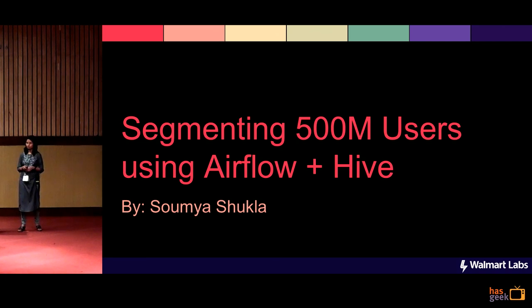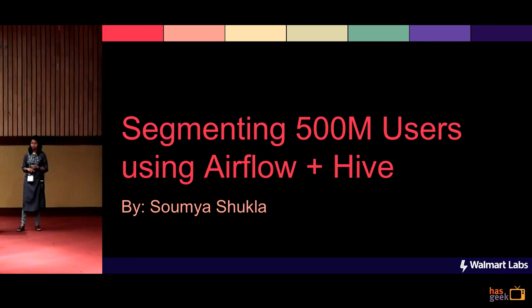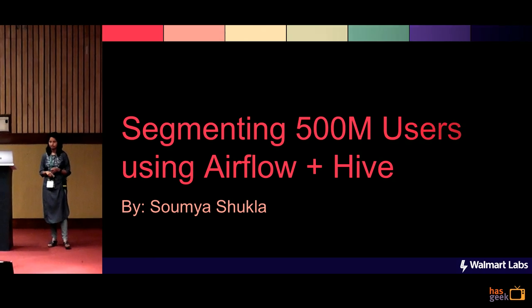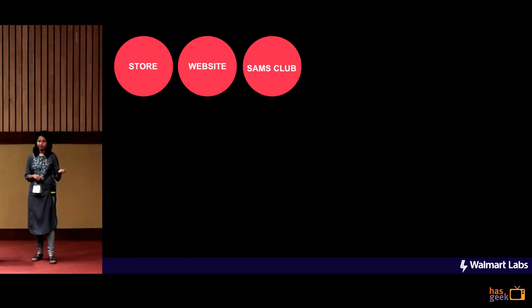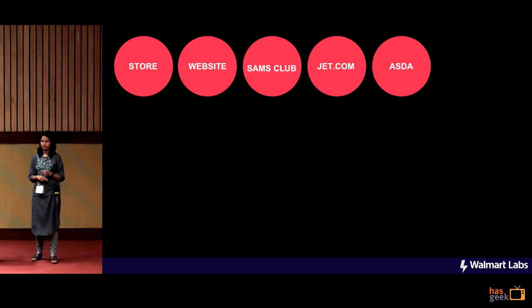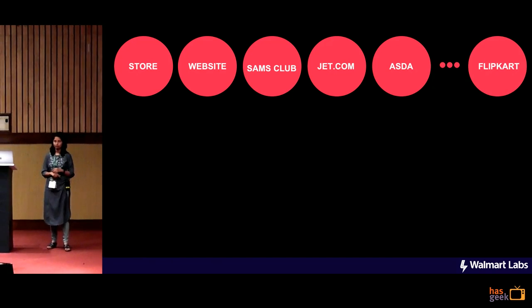That sounds quite simple, right? Let me complicate that for you. Walmart is the largest retail company in the U.S. and it has both online and offline presence. It has the online stores as well as the e-commerce website, and it has a warehouse club called Sam's Club. It has so many of its acquired businesses like Jet.com, Mazda, and now even Flipkart, you would have heard of.